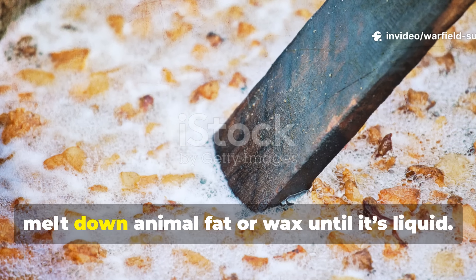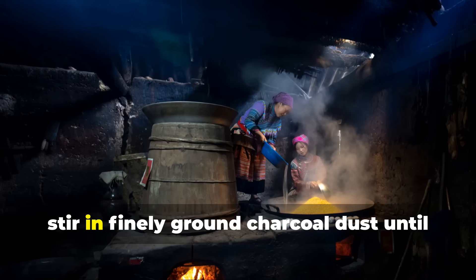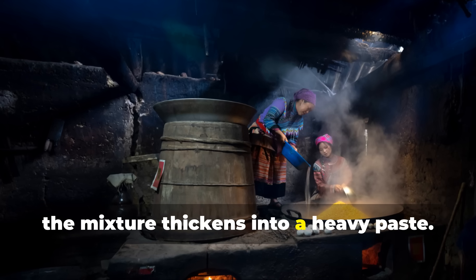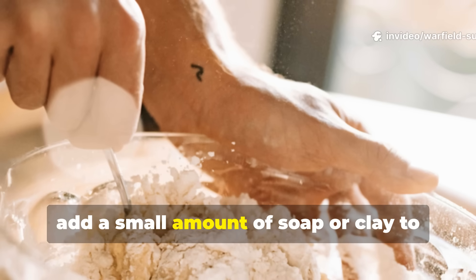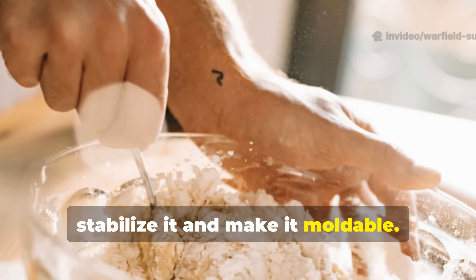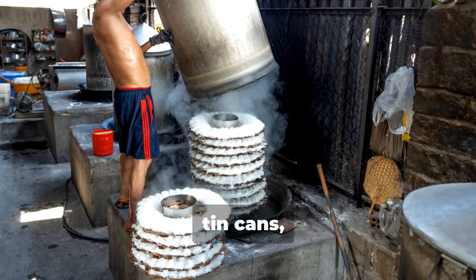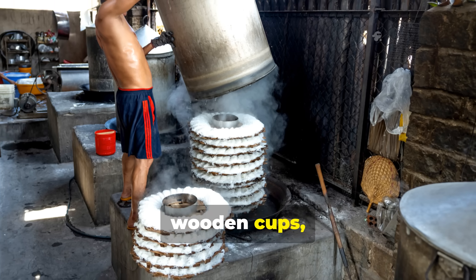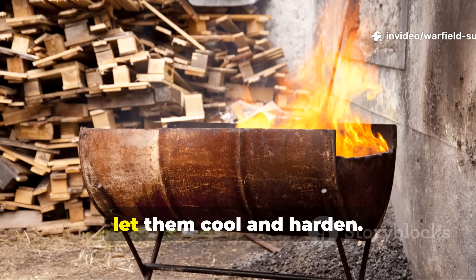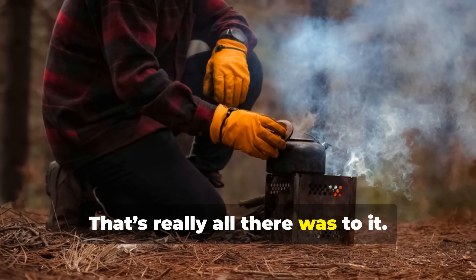First, melt down animal fat or wax until it's liquid. Then stir in finely ground charcoal dust until the mixture thickens into a heavy paste. Next, add a small amount of soap or clay to stabilize it and make it moldable. After that, pour or pack the mixture into small molds — tin cans, wooden cups, even eggshells if that's all you had. Finally, let them cool and harden. That's really all there was to it.